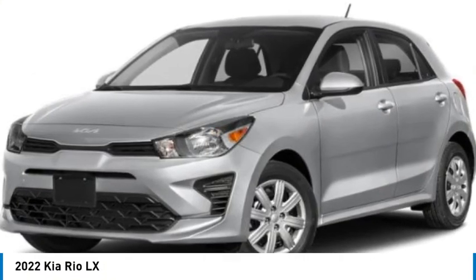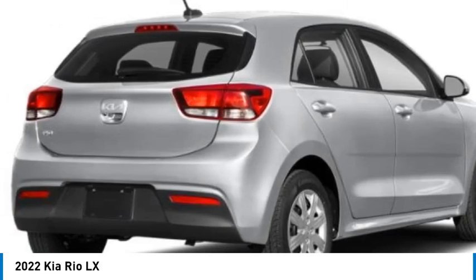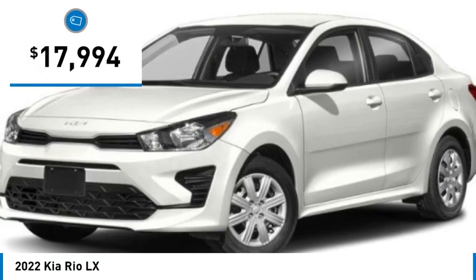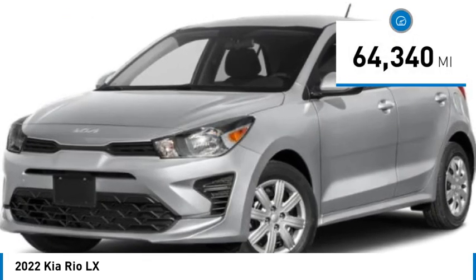We are pleased to show you the 2022 Kia Rio. The Rio delivers sprightly performance, great fuel economy, and agile handling, all in a stylish package, and is priced below twenty thousand dollars. This vehicle has less than 65,000 miles.